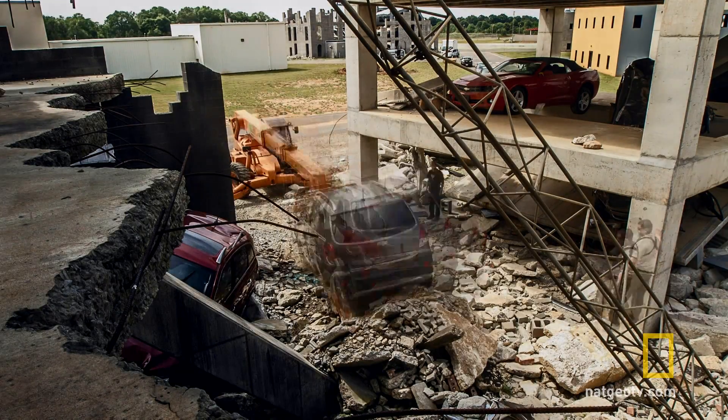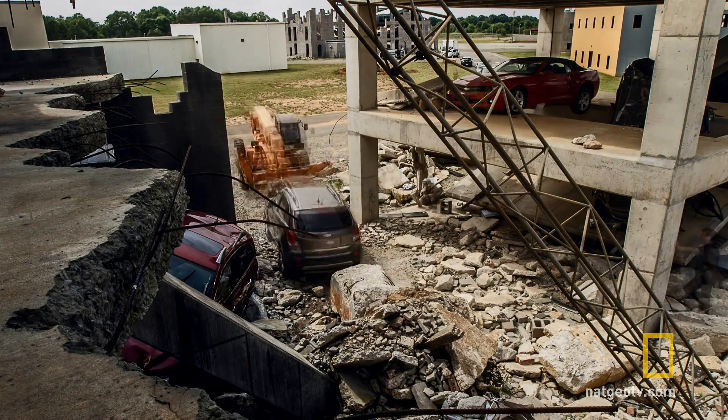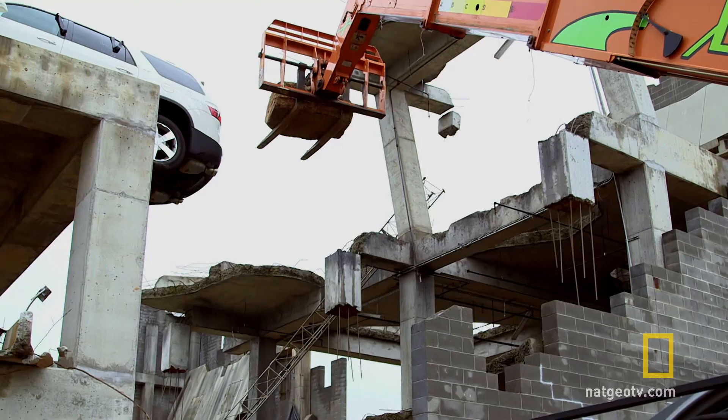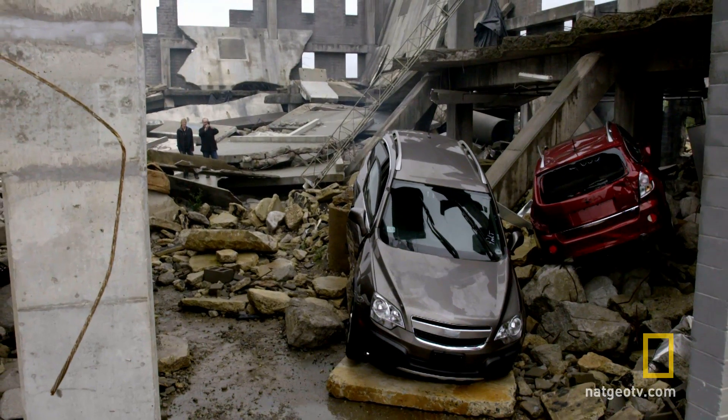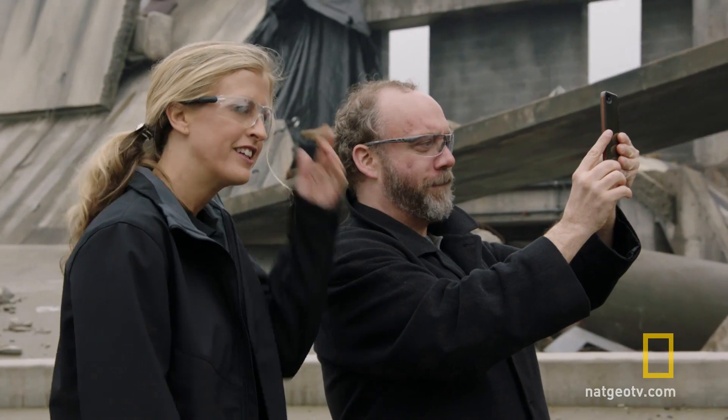After the Guardian guys get our test vehicle in position, they'll deliver a tailor-made emergency situation. Very exciting.